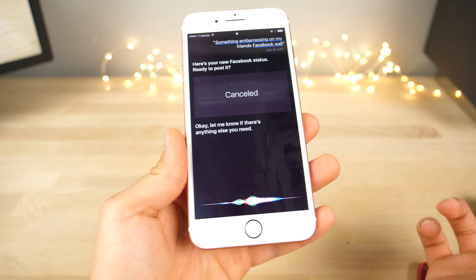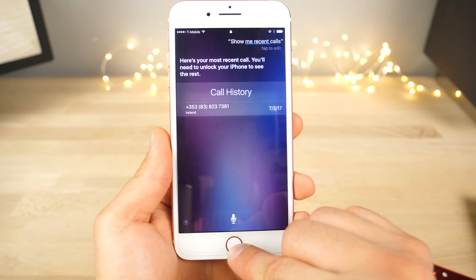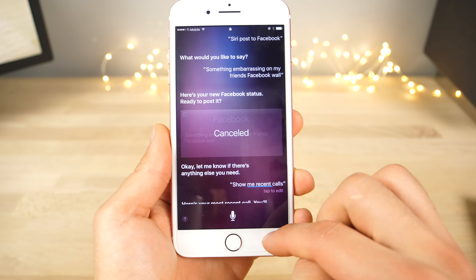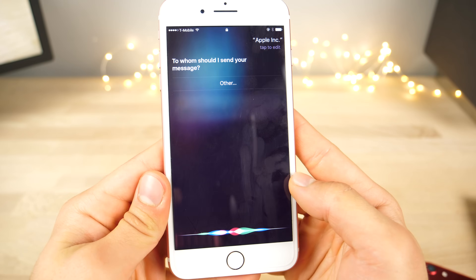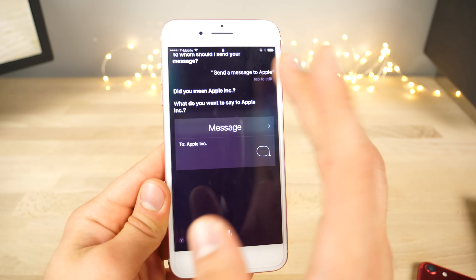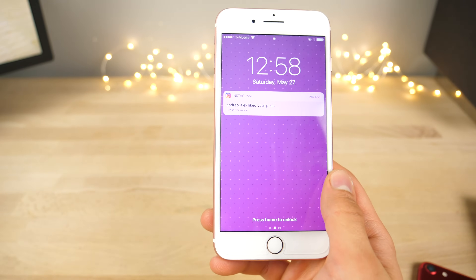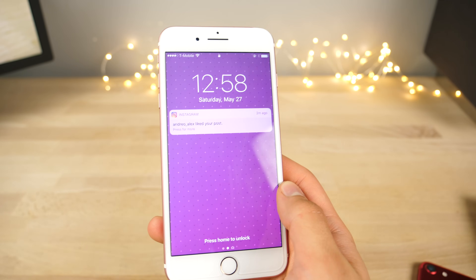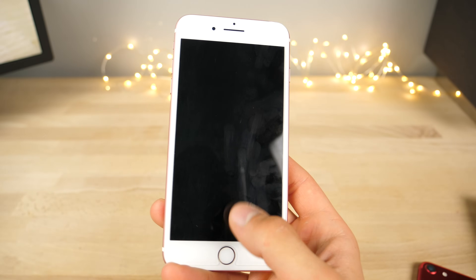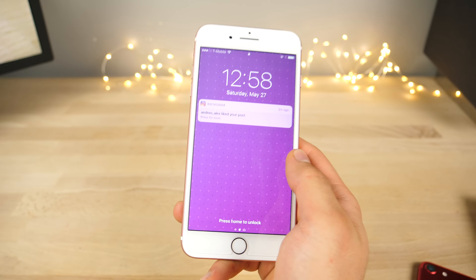You can also ask Siri to show you recent calls, and she will show you the recent calls — not all of them, before it used to be 25, so you'll get one here. You can still make calls and texts to any number — 'send a message to Apple' — you can call or text anyone from your contacts list. This kind of stuff should not still be around, but it is enabled if you have Siri enabled by default, which most people have. So be careful — people can still access your messages, your most recent phone call, post to your Facebook wall, and send messages to people if they get access to your phone.